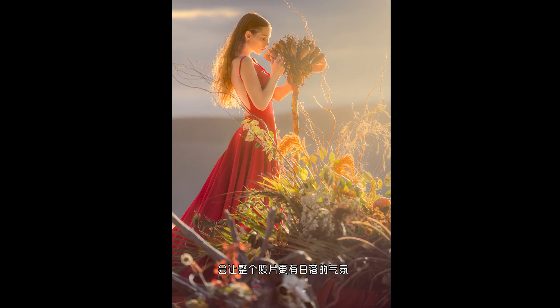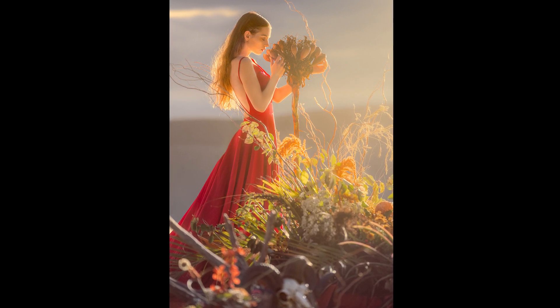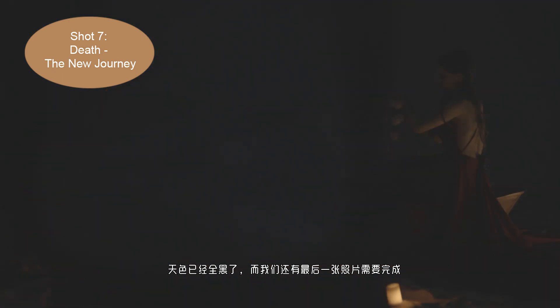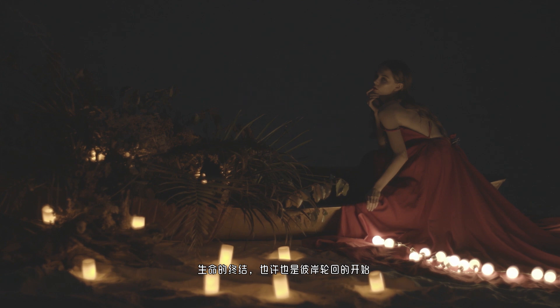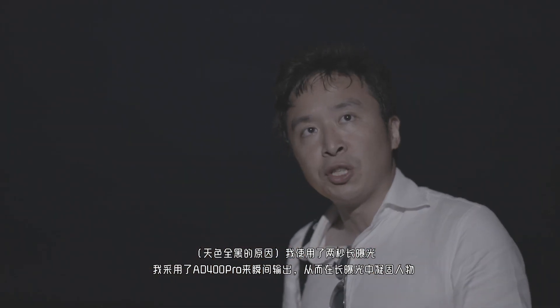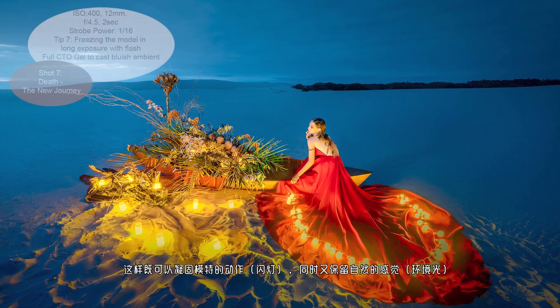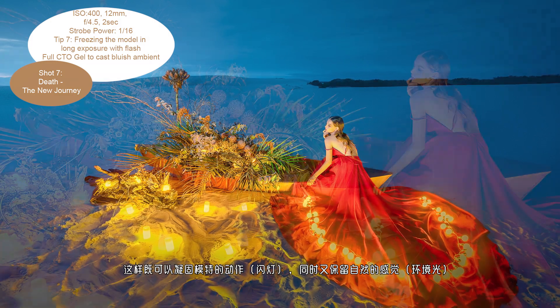It was super dark and we still had this one last shot to make — the end of life, maybe also a new journey to the next world. I used a 2-second shutter to freeze Akira, delivering a natural look while still freezing the subject out of the slow shutter.